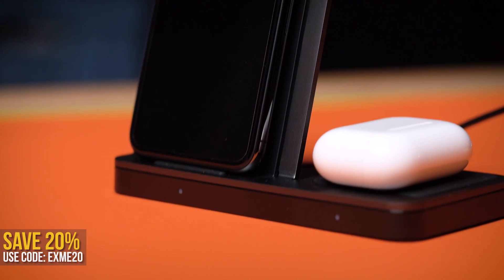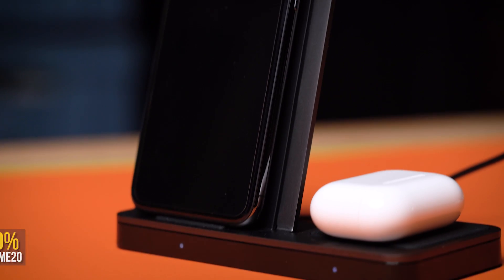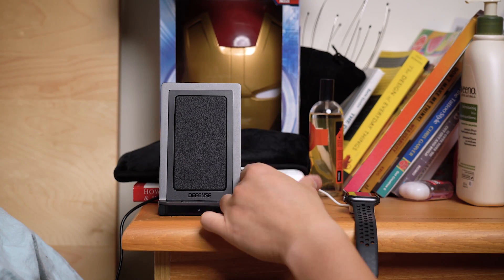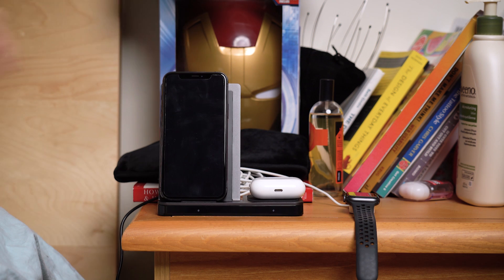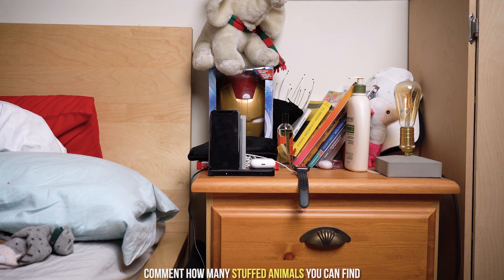To sweeten the deal, you can use my code XME20 to save 20% off this and any other gear from Defense Brand with the first link down below. Personally, I'll leave this on my bedside table, plug in the Apple Watch charger through its USB port, and I'm ready to go with my essentials the next morning without having to deal with any wires — which is great, given how messy my whole table is already.